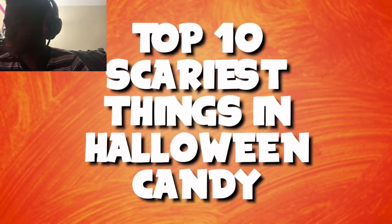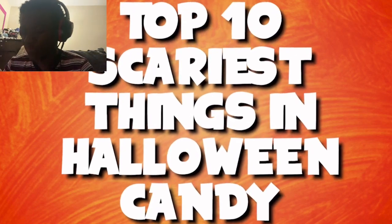So anyways, hope you guys enjoy the video. Let's get to the video in 3, 2, 1. We are back already. Hey everyone, this is Sean Crave here. On today's video we'll be going over the top 10 Scariest Things People Found in their Halloween Candy.